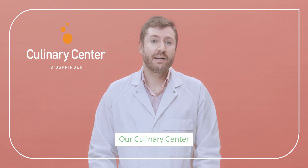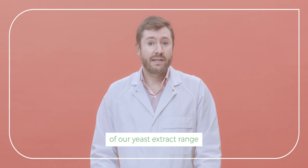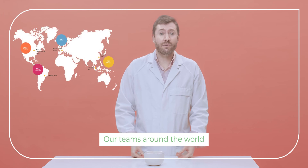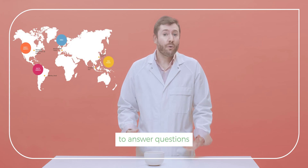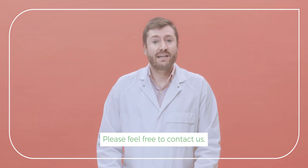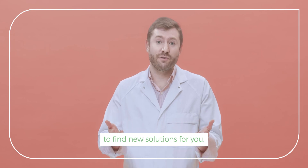Our culinary center is focusing on the continued development of our yeast extract range for sweet applications. Our teams around the world are available to answer questions and provide advice on your own recipes. Please feel free to contact us. Our regional culinary centers are here to find new solutions for you.